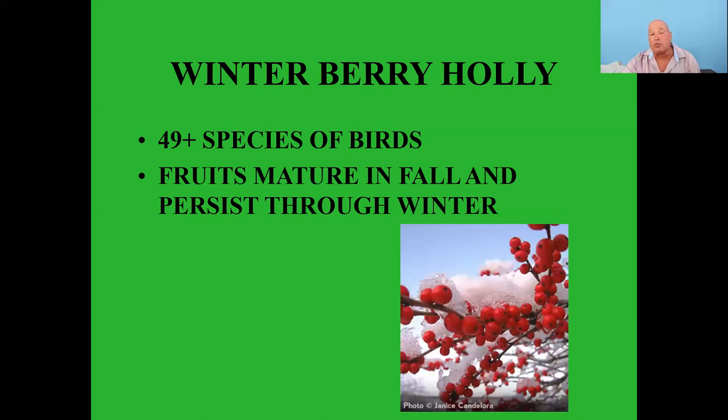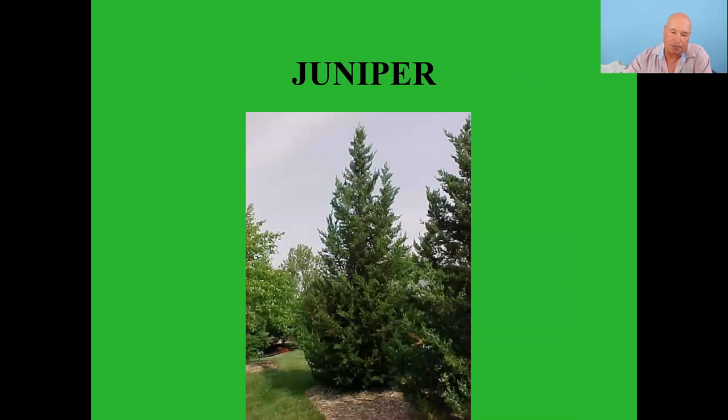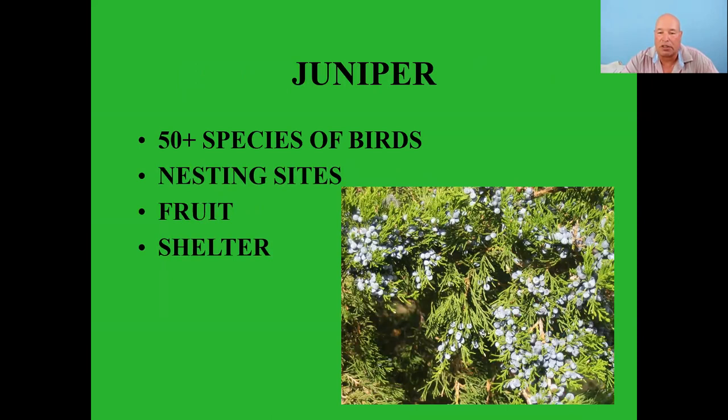Speaking of winterberries — only the female plants will get fruit. You do need a male and a female for cross-pollination to produce berries, but only the females will get them. Junipers and cedars — 50 plus species of birds feed on these. They're evergreen, used for nesting and shelter. The female trees produce blueberries which the birds enjoy eating.